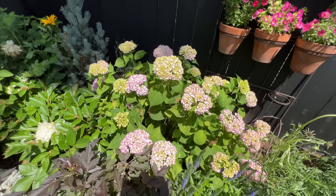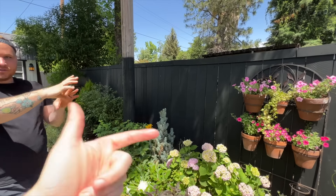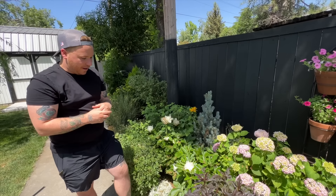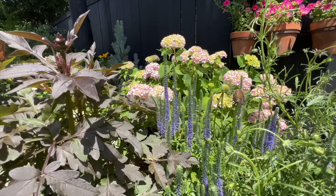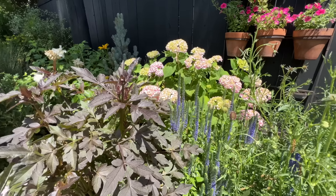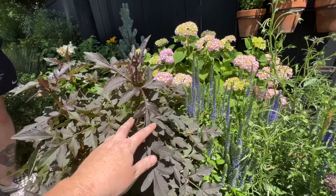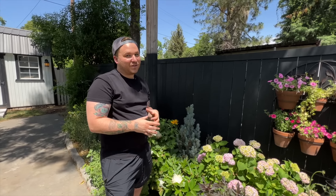An Endless Summer hydrangea is in an east-facing spot getting full sun. It wilts a little at the very end of the day but does fine overall — Robbie has been surprised by how well it handles full sun. It started out blue but he hasn't added soil acidifier because he prefers the pink blooms. Nearby there's veronica and a dahlia that gets yellow blooms, making them look like little sunflowers against the dark foliage.